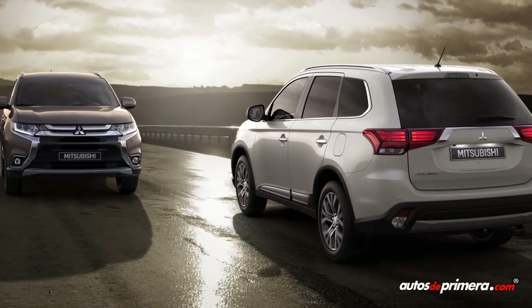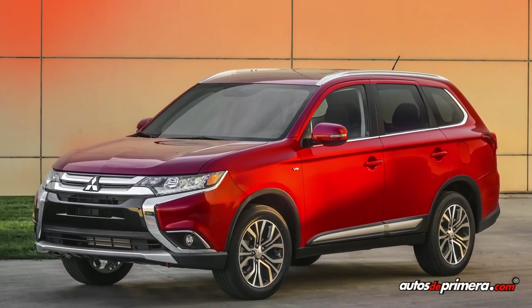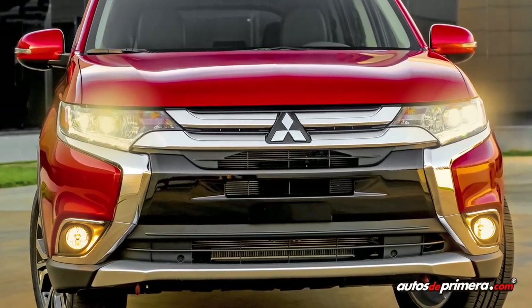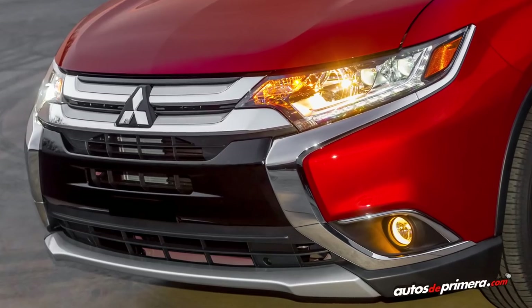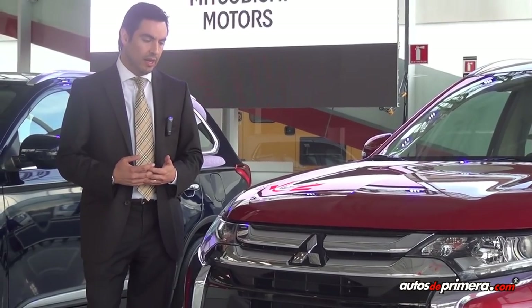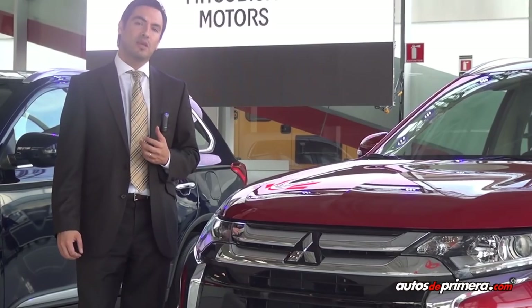El Outlander Kaiteki es una nueva versión que no necesariamente reemplaza el Outlander que ya conocemos; es una versión adicional que estamos trayendo a nuestro país. Este carro tiene un frontal totalmente rediseñado, donde se enfoca en lo que Mitsubishi llama el escudo dinámico, inspirado en el casco de un samurái japonés, marcando más la identidad japonesa de Mitsubishi.